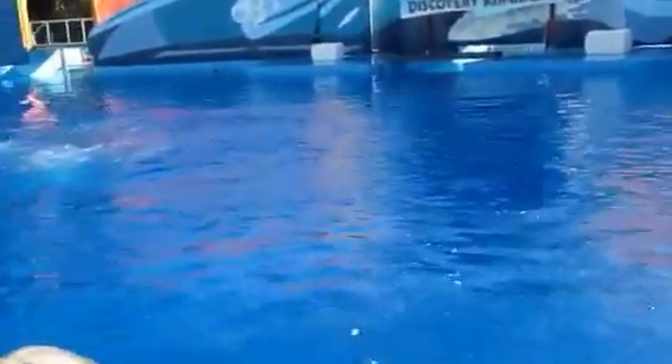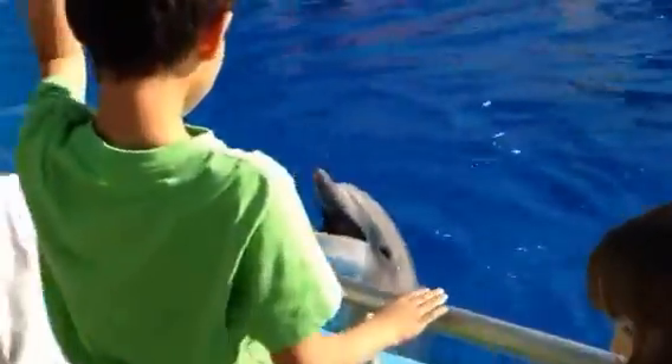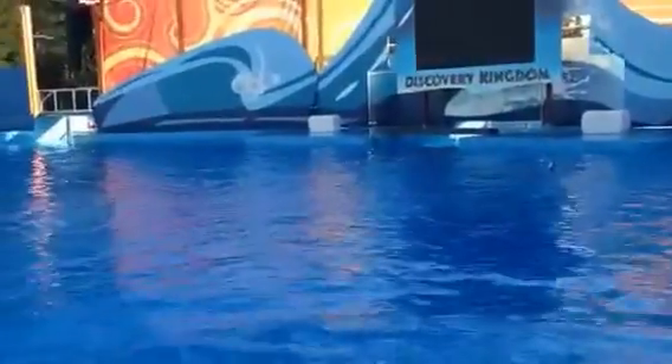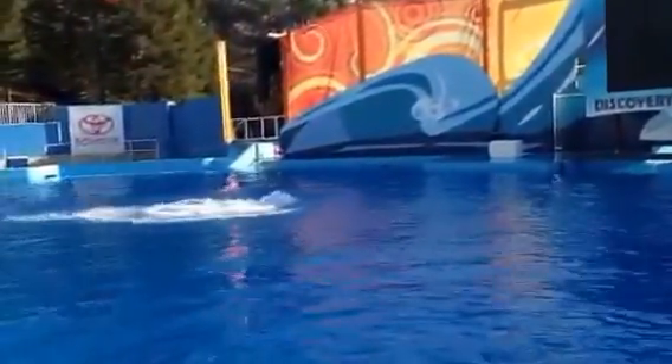Now Merlin does a really cool behavior. It's called an air spin. So let's see if he can show off for you guys. All they're going to do is spin. Watch Merlin in the middle of the pool do a vertical spin — a vertical jump with the spin. So watch out in the middle of the pool. Over there. Whoa!